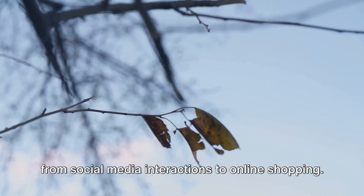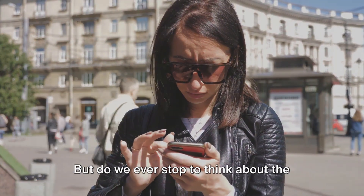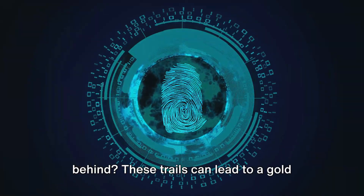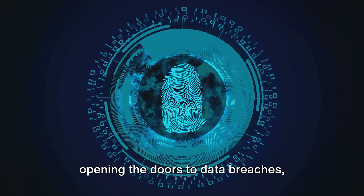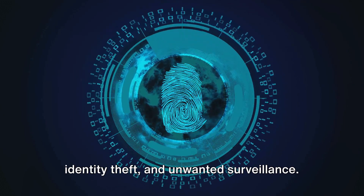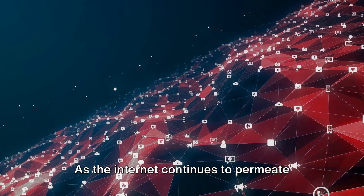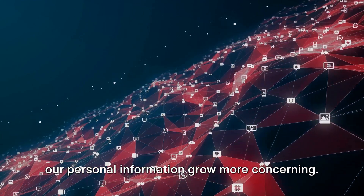Every day we share our lives online, from social media interactions to online shopping. But do we ever stop to think about the trails of digital footprints we leave behind? These trails can lead to a goldmine of information for the unscrupulous, opening the doors to data breaches, identity theft, and unwanted surveillance. As the internet continues to permeate every aspect of our lives, the threats to our personal information grow more concerning.